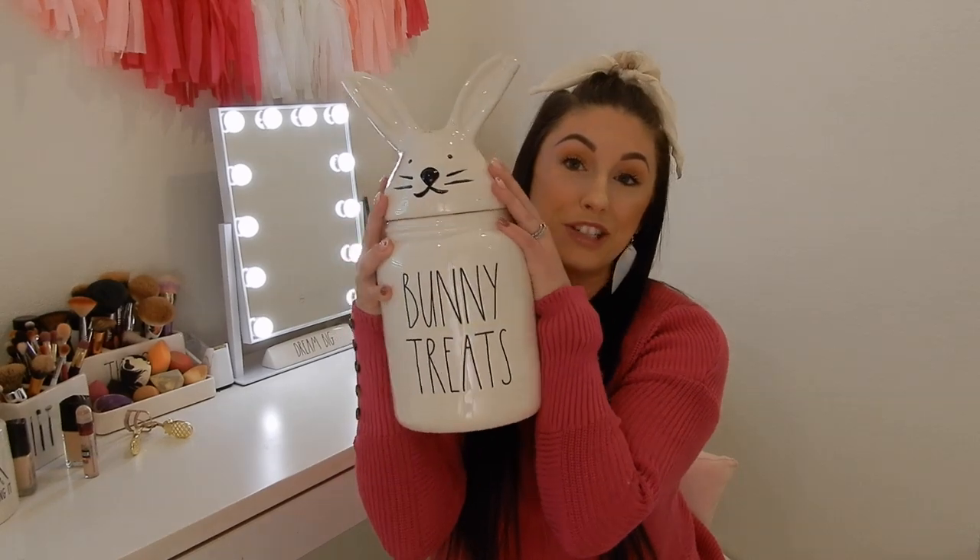My last canister — if you've been following me on Instagram, I had posted like a DIY where I got a decal for a canister last year with this design on it, and when I saw Rae Dunn came out with it I was like, 'Really? They really watch us, guys.' It is the big 'Bunny Treats' canister with the little bunny head. I really didn't think I was going to have so many bunny heads this year, but here I am. This was $19.99 — the big guys are expensive, but if you love Rae Dunn, you love Rae Dunn.